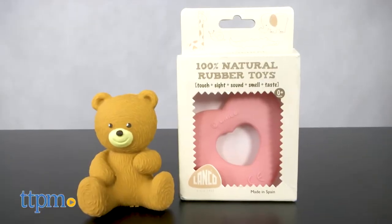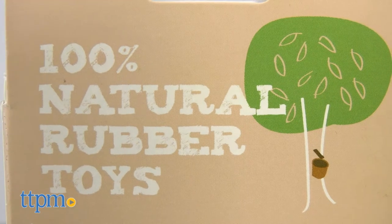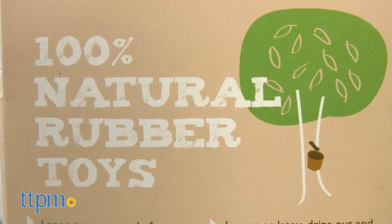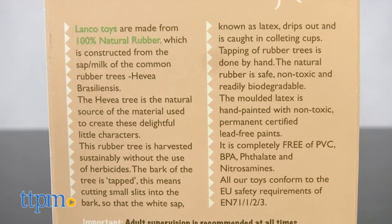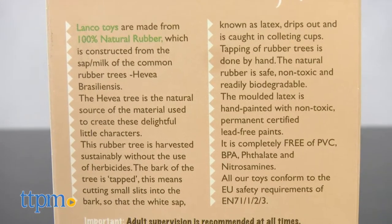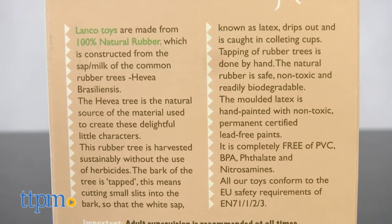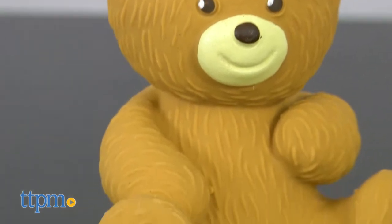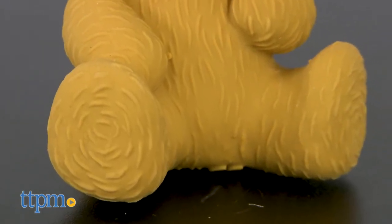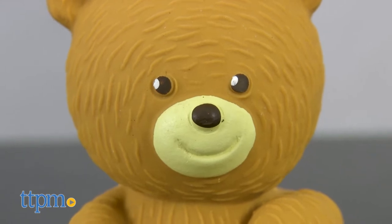Make playtime both fun and safe for your baby with these all-natural toys. All the toys are 100% made from natural latex rubber. This all-natural material has been harvested sustainably without the use of herbicides and is readily biodegradable. These toys are hand-painted with non-toxic paint and are water resistant, and they are completely PVC and BPA free.